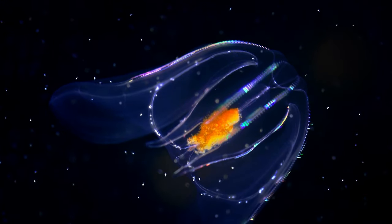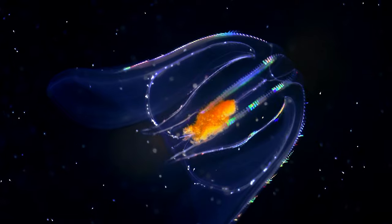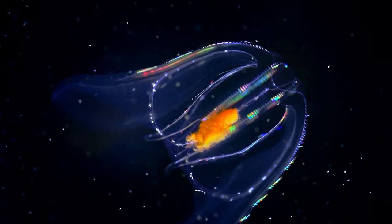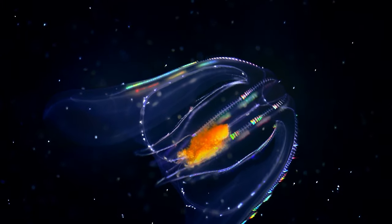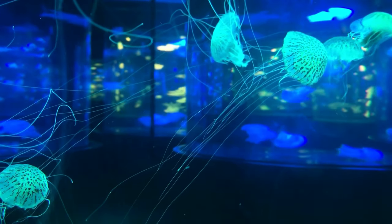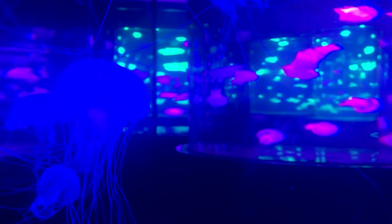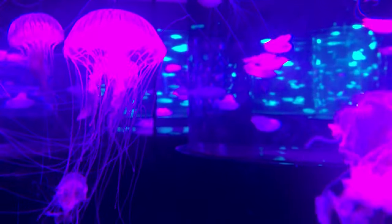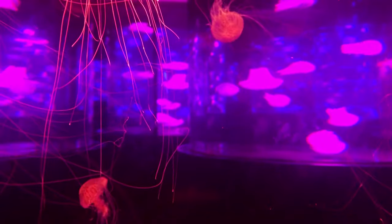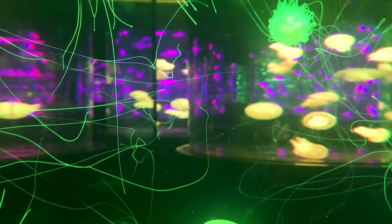What actually is bioluminescence? It's when light occurs between two chemicals within a living organism — an ability that many animals possess to produce light from within their bodies, thanks to a photoprotein. In nature, things like the vampire squid, the hatchetfish, plankton, corals, and jellyfish all have this ability, used as camouflage, to attract mates, to confuse predators, or to scare them off.